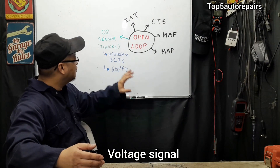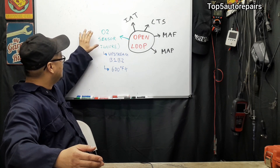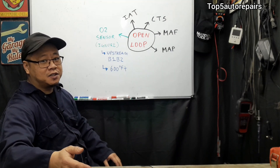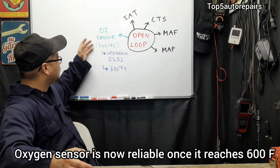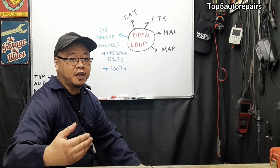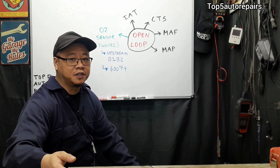That is why the engine control module or the powertrain control module ignores the upstream oxygen sensor when the engine is warming up. Once the oxygen sensor reaches 600 degrees Fahrenheit or more, the engine control module will start to use the O2 sensor to adjust the air and fuel ratio. This will make the engine run much more efficiently.